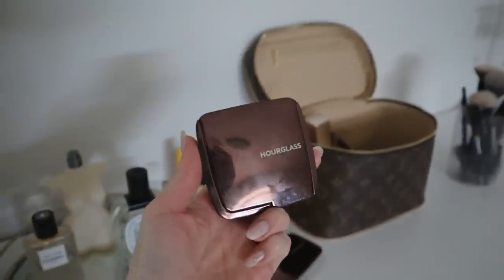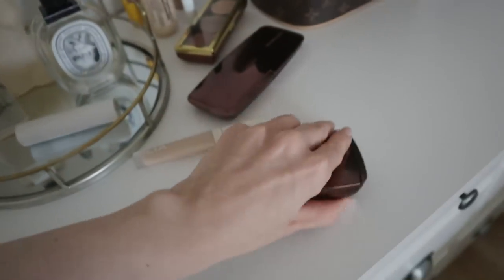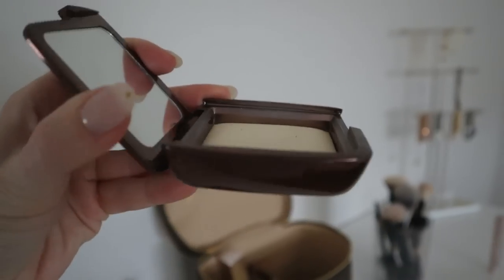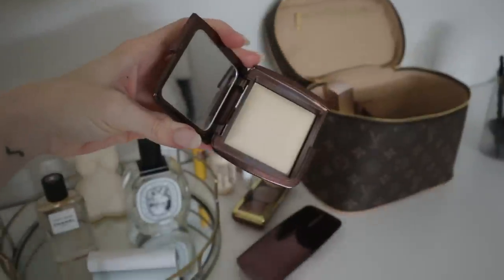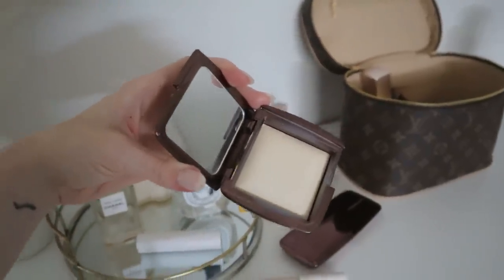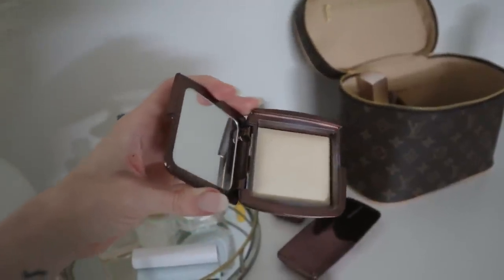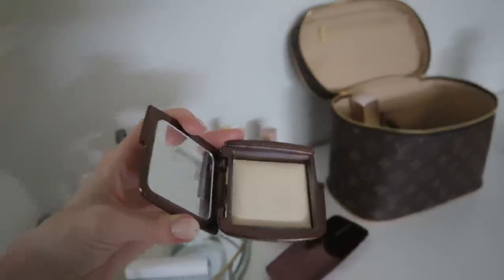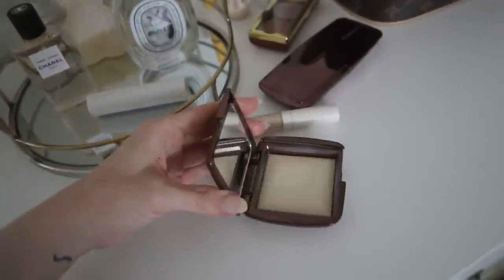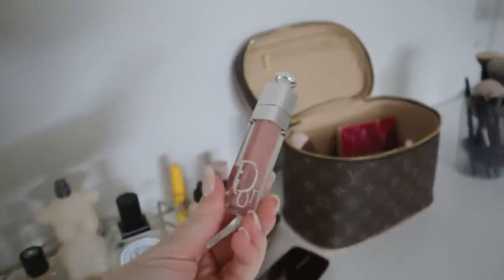Next we have my holy grail finishing powder from Hourglass — the Ambient Light Finishing Powder in Diffused Light. I've had this for quite a while and have used a bit of it. What I love about this is the formula is so soft and powdery, and when I put it on my skin it literally makes my skin look airbrushed and flawless. I 10 out of 10 recommend this for a finishing powder. I'm definitely going to be keeping this one — when I run out, I will absolutely repurchase it.